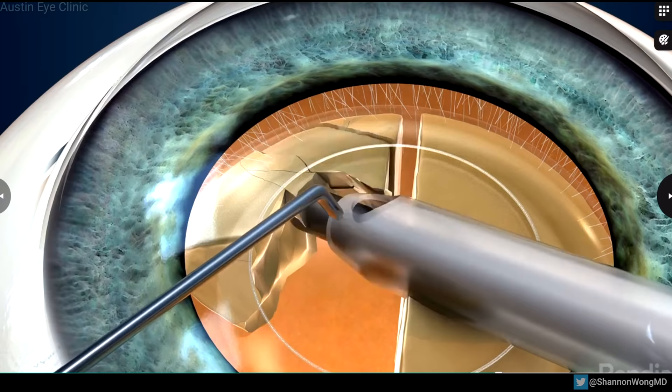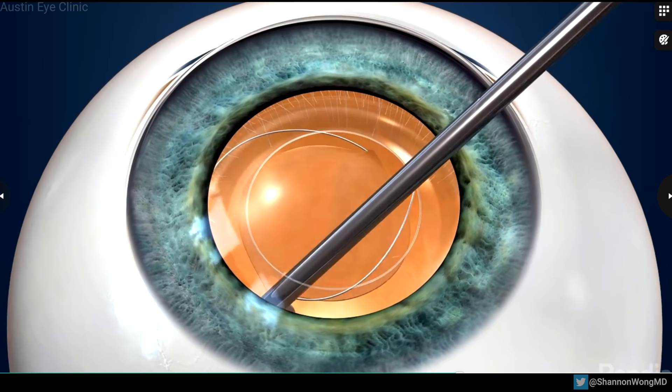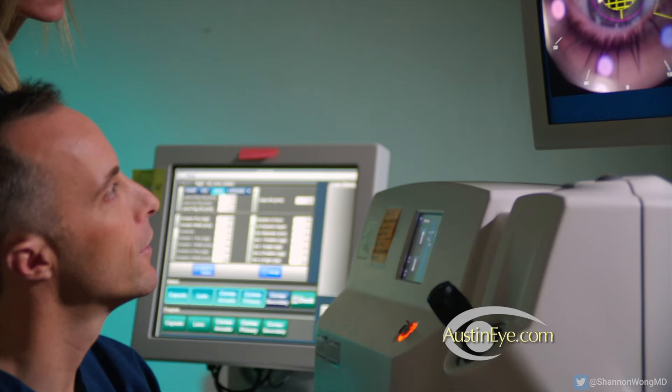The intraocular lens that you choose is then inserted into the capsular membrane that once held your natural lens. The incision is self-sealing and usually no sutures are required.